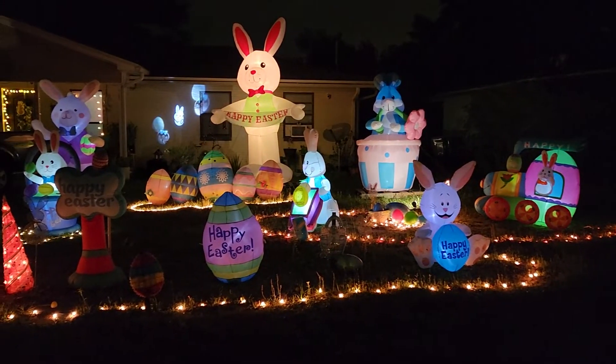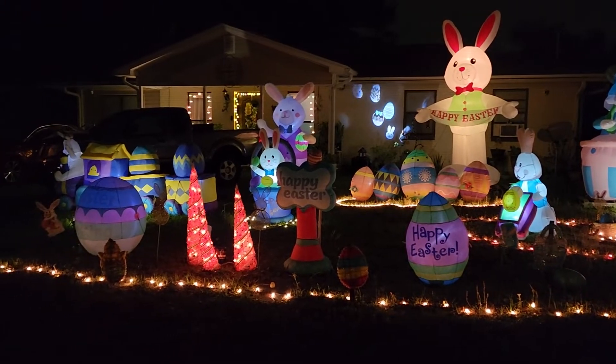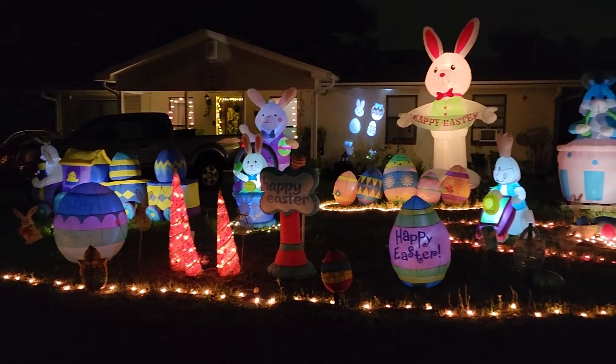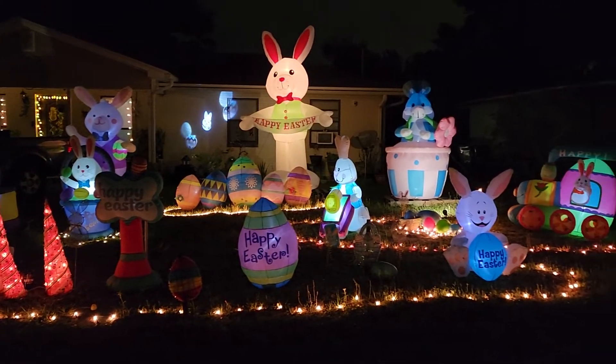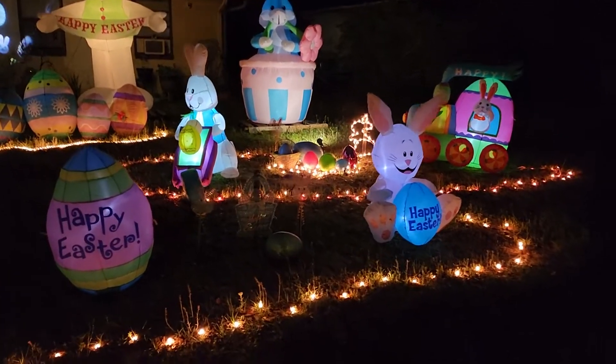Hello everyone, happy Easter 2022. I figured better late than never, so here we are on Easter day taking a quick look at the display.